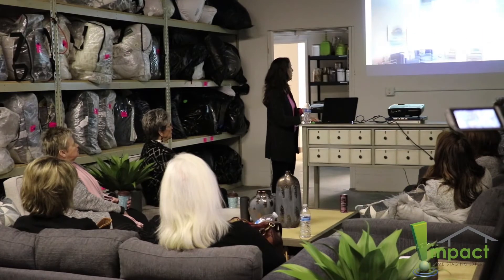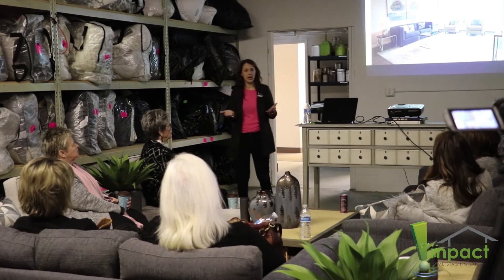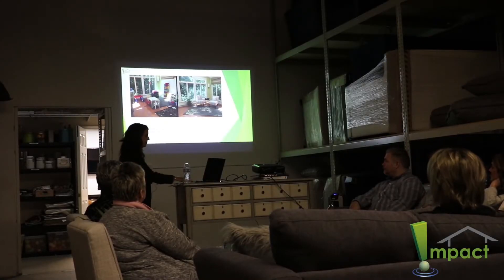We want somebody to go into a meeting with prospective clients having all of the information they need to make an educated presentation to their home sellers. Some people are very interested in seeing behind the curtain at what we do here, so it's enticing for them to come and see the 5,000 square foot warehouse and meet some of our team.